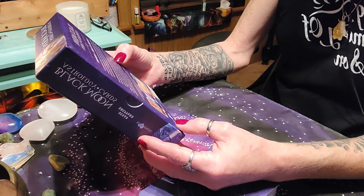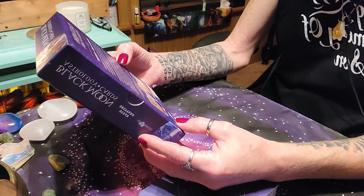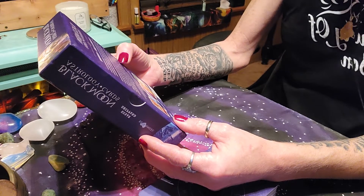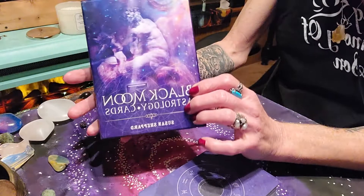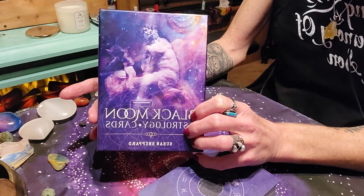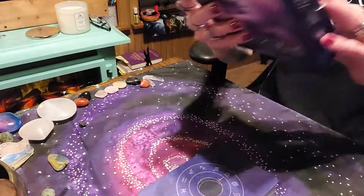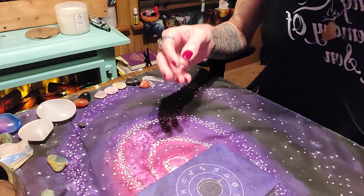The 184-page guidebook includes information on a range of astrological influences including the planets, eclipses, and lunar nodes. You don't need to be an astrologer to read these cards. I think it would actually be a wonderful deck if you're wanting to learn astrology, but I also think it could be utilized for advanced astrologers. So let's get right into it — if you hear my pets in the background, I am a no-edit channel, so just enjoy their liveliness.